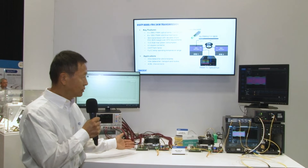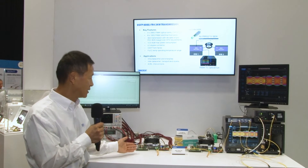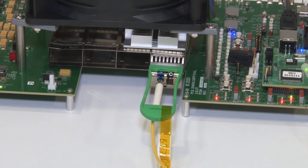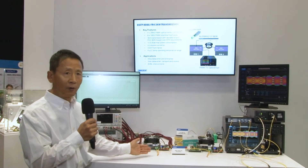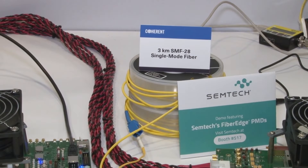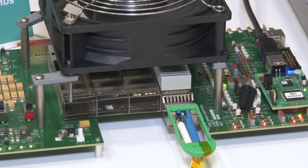Let me walk you through this 800-gig FR4 3-kilometer transmission. This transceiver takes eight lanes of 100-gig PAM4 electrical signal, converts them into four-lane optical signal, and transmits through three kilometers of single-mode fiber, then received by this matching FR4 optical transceiver.